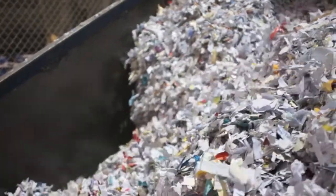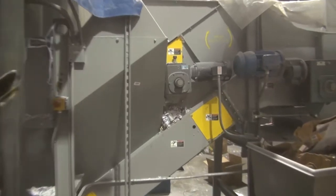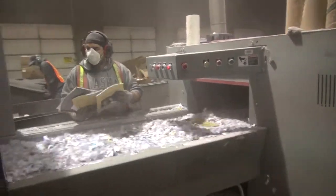Now all of this paper has already been shredded to something less than 5 eighths of an inch, and that is the standard set by the National Association for Information Destruction, also called NAID.